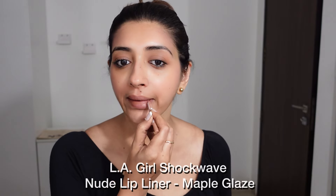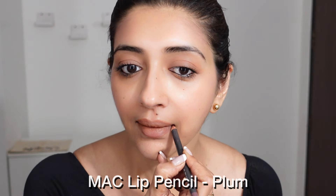I'm going to line and fill out my lips with a nude lip liner. Then I'm using a darker neutral shade to define my lips. Today I'm going to go in for some nude glossy lips.